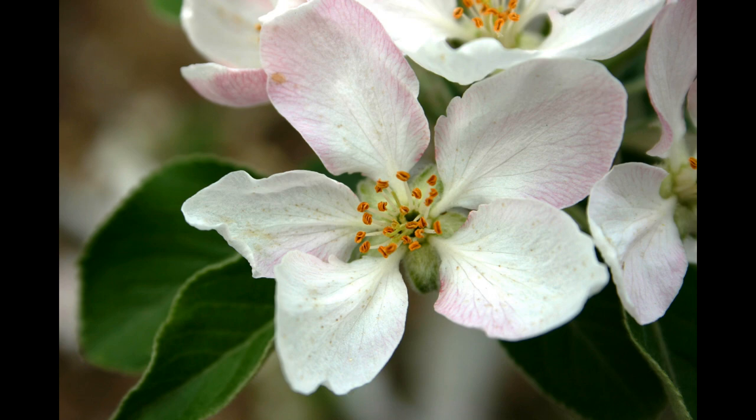The pollen-receiving part is called the stigma, which resembles a sticky golf ball on the end of a stubby stem. There are always five of these per blossom, and so pollen from the hot dog bun anther is spread to the stubby sticky stigmas, which you'll remember forever now on.